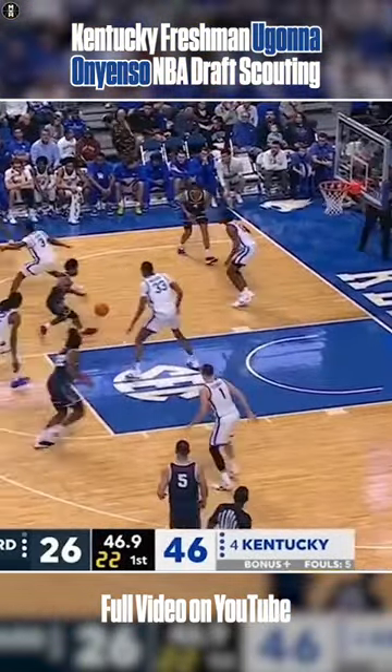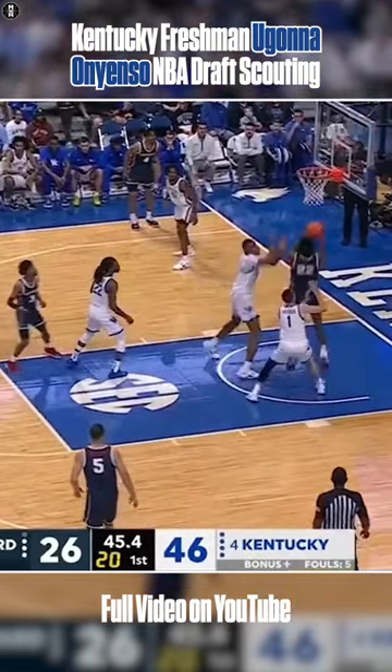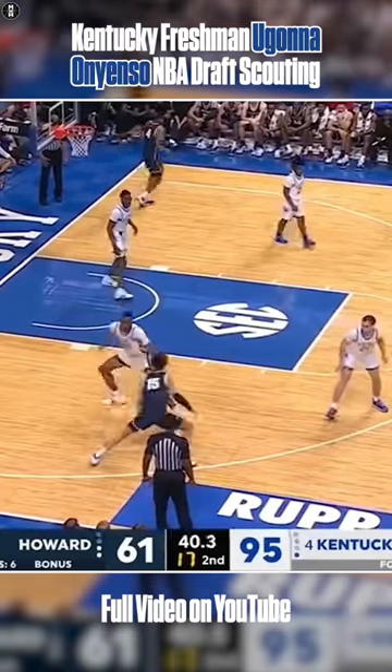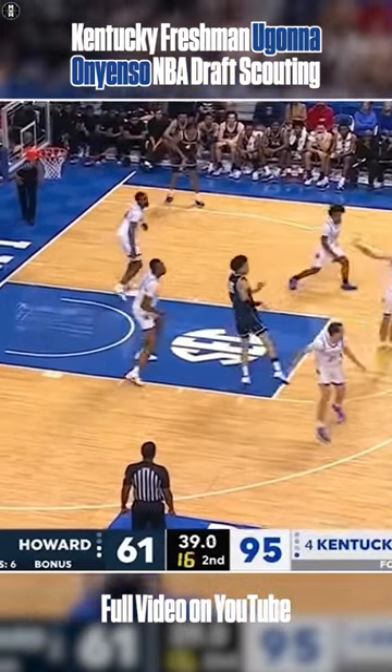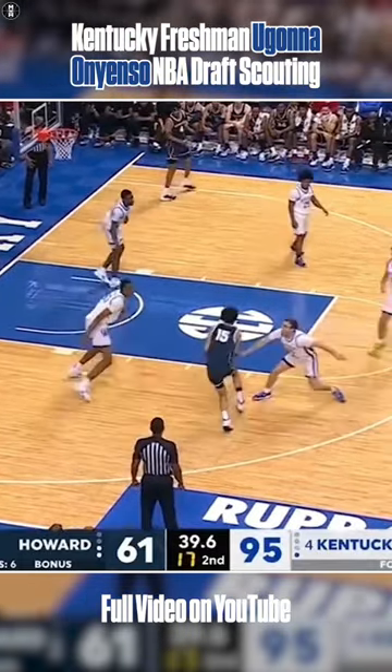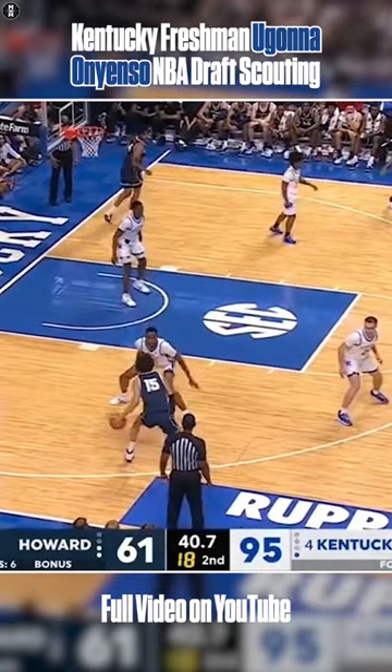Here again you're going to see it — so fluid on that right foot — and then able to get back to the rim and contest. And then again stepping out on the perimeter, and boom, you see that hip hinge. I really like that. You see how fluidly he can flip his hips.